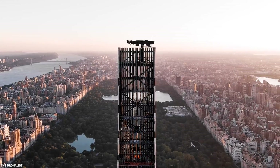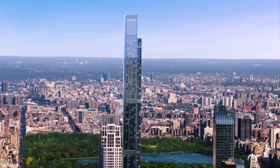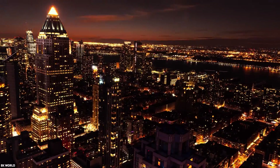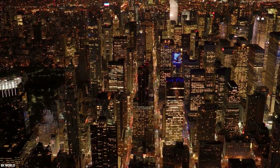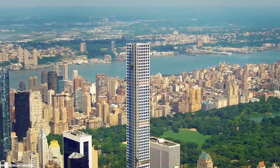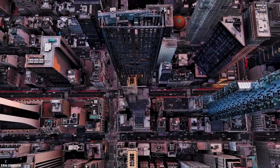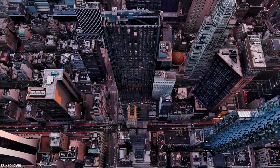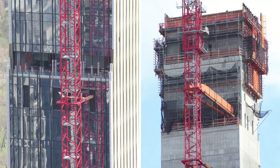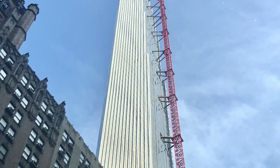The New York City skyline has housed some of the world's highest structures for more than a century. Engineers have created some astonishingly thin towers in modern times to make the most of the few sites still left in this congested city. New York now boasts the thinnest skyscraper ever built, an 84-story structure rising from a plot that is only 60 feet wide.